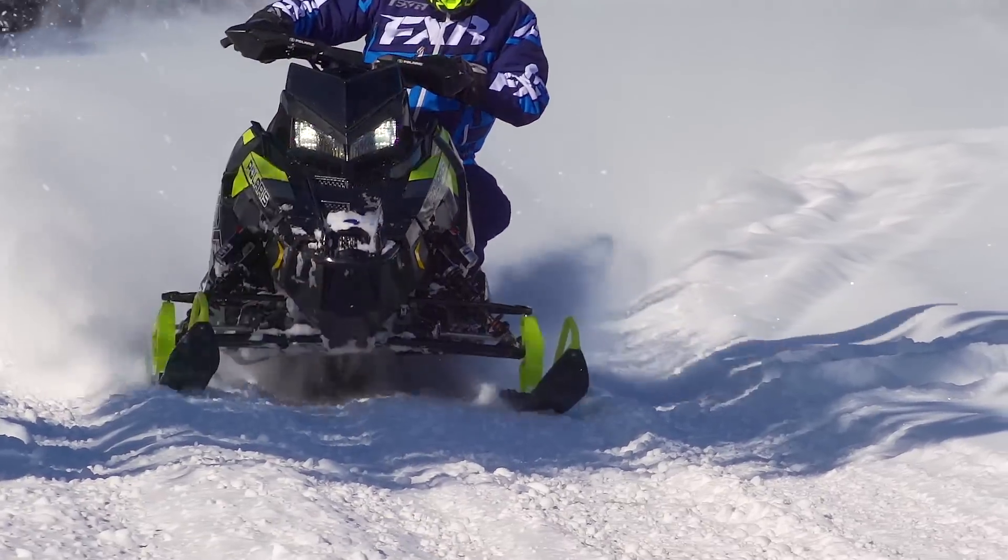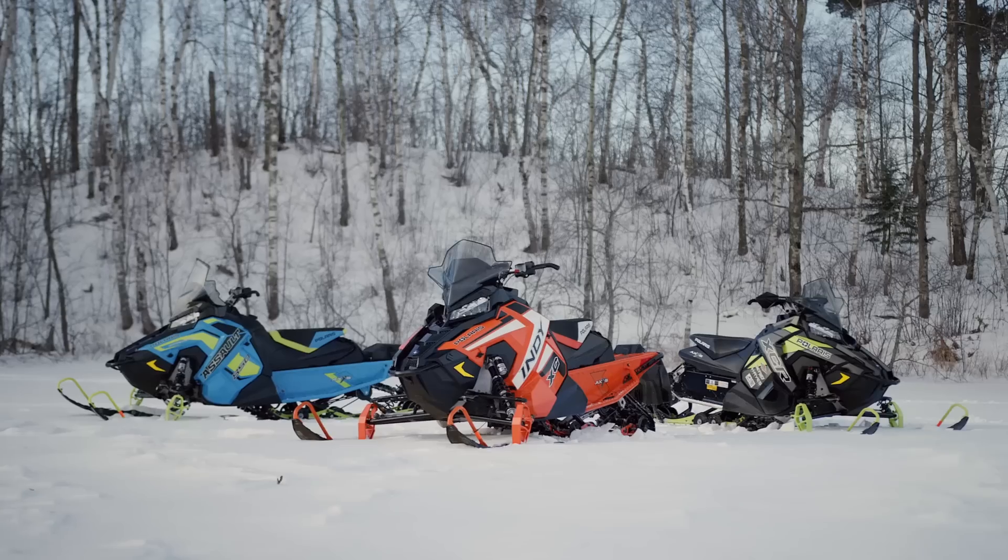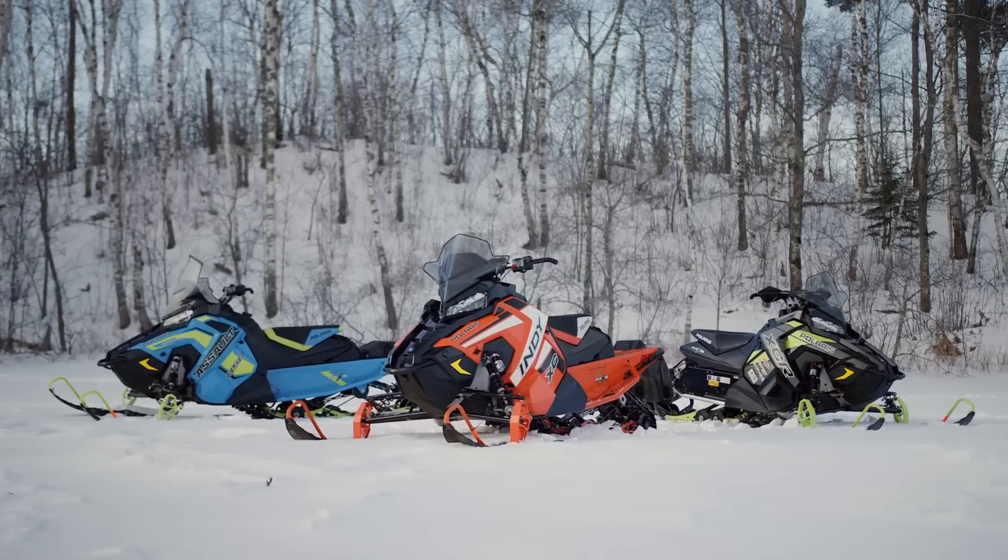Here's one more: all Polaris 2019 sleds with Patriot power come with a standard four-year engine warranty. Just when you think snowmobiles have gotten as good as they can get, along comes the Polaris 850 Patriot engine. Clearly, this engine raises the bar in the 850 class and it will require a response from the competition.